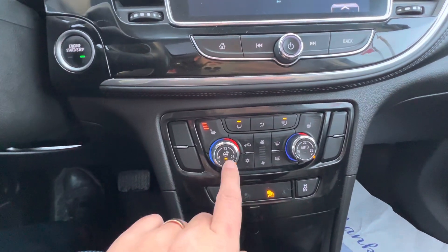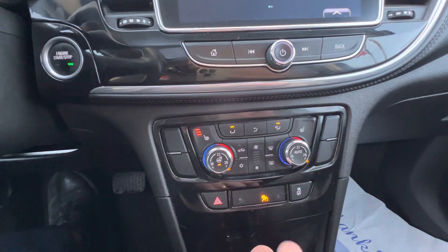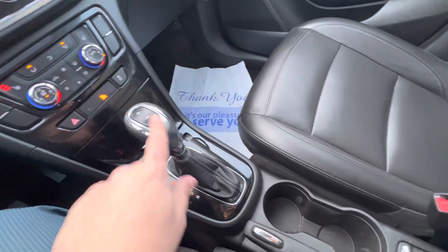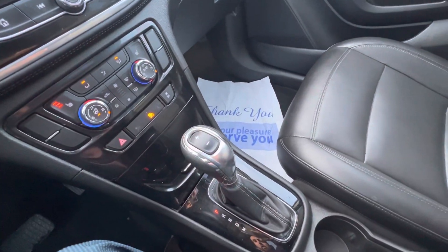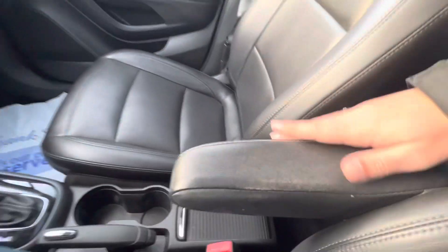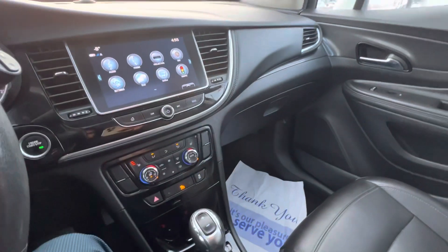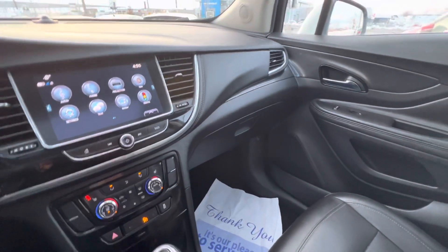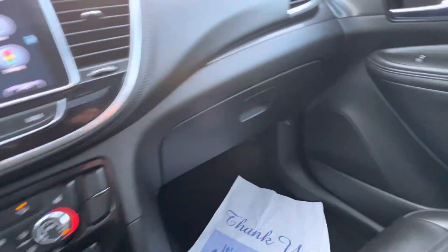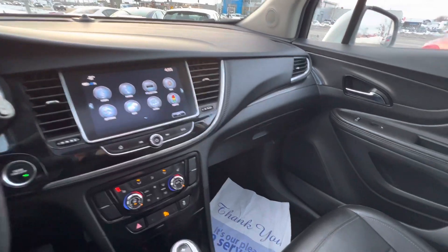You have heated seats, heated steering wheel — heated seats on both sides. Dual zone climate control and all your climate controls are there for adjustment. Traditional shifter with your plus and minus for manual mode. Cup holders there, a little bit of storage in behind, and a really nice armrest — very comfortable. Nice big door bins, nice glove box with the original books and everything inside.